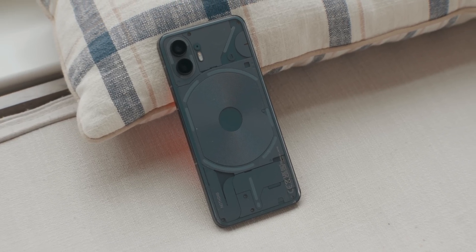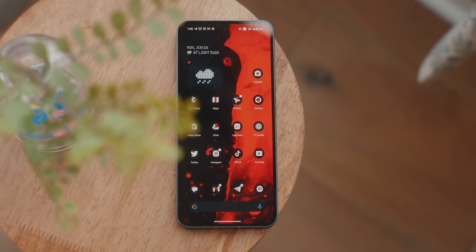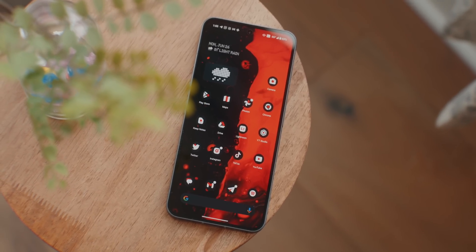The Nothing Phone 2 is equipped with the Snapdragon 8 Plus Gen 1, which is last year's chip. There is a newer, faster 8 Gen 2, but the 8 Plus Gen 1 is still very capable of running heavy intensive tasks, and Nothing optimizes the chip with their software team to ensure stability. My review unit comes with 12GB of RAM and 256GB of storage.